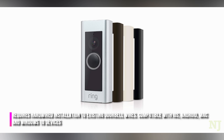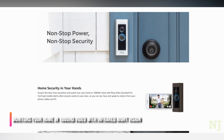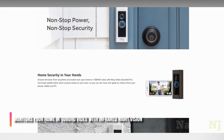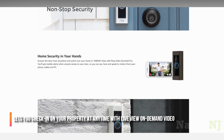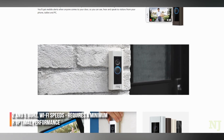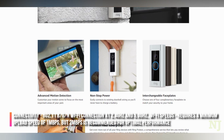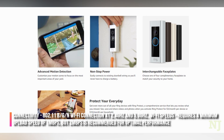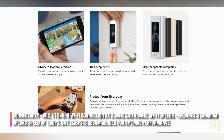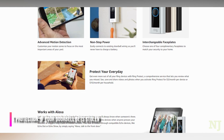Requires hardwired installation to existing doorbell wires. Compatible with iOS, Android, Mac, and Windows 10 devices. Monitors your home in 1080p HD video with infrared night vision. Lets you check in on your property at any time with live view on-demand video. Connectivity: 802.11 b/g Wi-Fi connection at 2.4 GHz and 5.0 GHz. Wi-Fi speeds require a minimum upload speed of 1 Mbps, but 2 Mbps is recommended for optimal performance. Includes lifetime theft protection — if your doorbell gets stolen, we'll replace it for free.